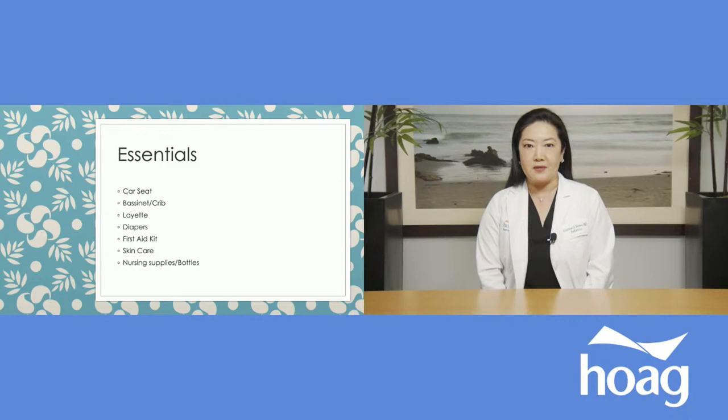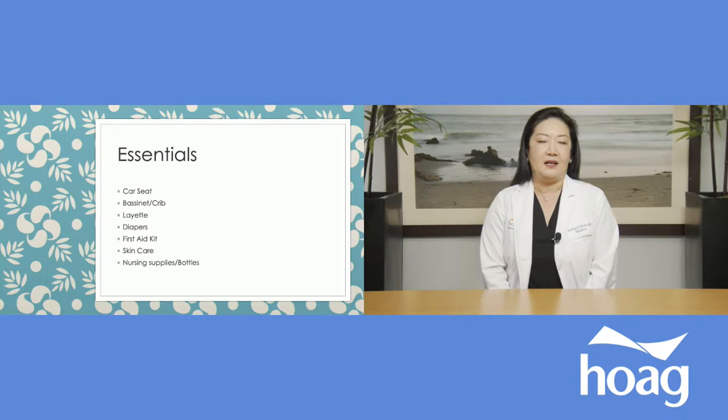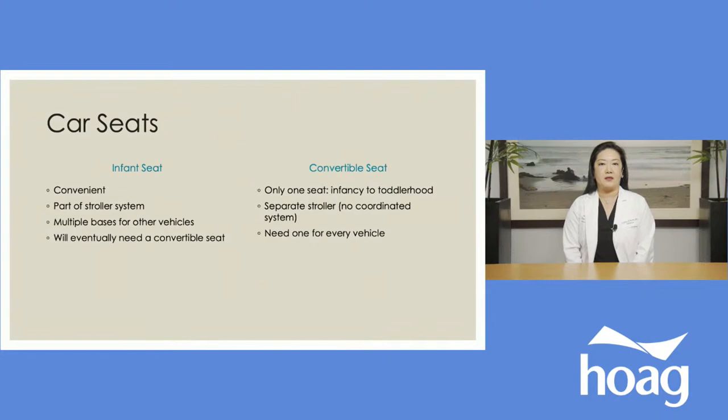My first list is going to cover, in order: car seat — this is probably the most essential item you're going to buy for your baby because you will not be able to leave the hospital without it. Then some other important big-ticket items like bassinet or crib or maybe both, a layette which is basically the baby's first set of clothes, your choice of diapers, a first aid kit, skincare, and feeding issues like nursing supplies, bottles, and formula.